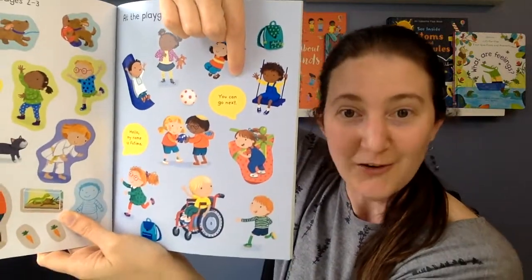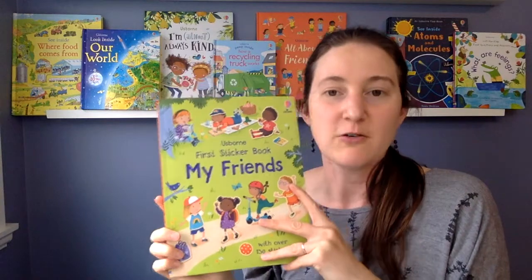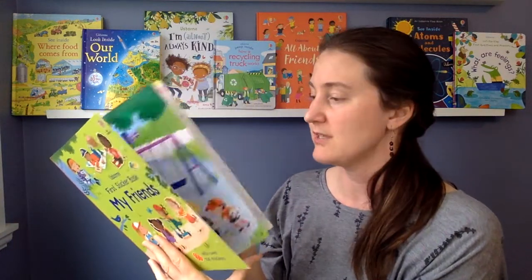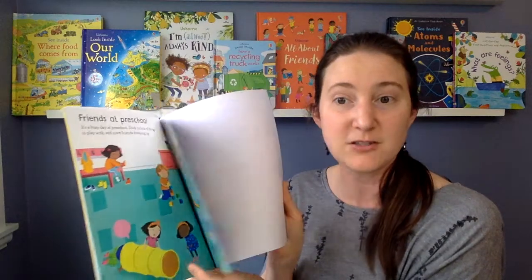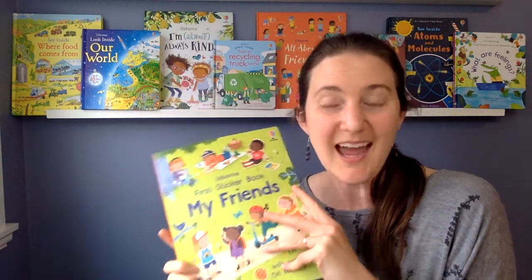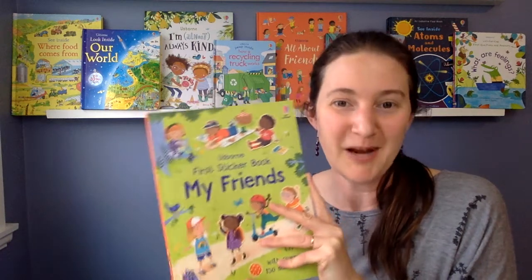The My Friends book has some really excellent underlying messaging about being polite, sharing, and taking turns — for example, a sticker says 'you can go next.' It's also a beautifully diverse book with friends in wheelchairs or with mobility aids, hearing aids, medical eye patches, and kids from really diverse ethnic and cultural backgrounds. It's a fun sticker book that also promotes empathy and celebrates diversity and differences, which is a huge win.